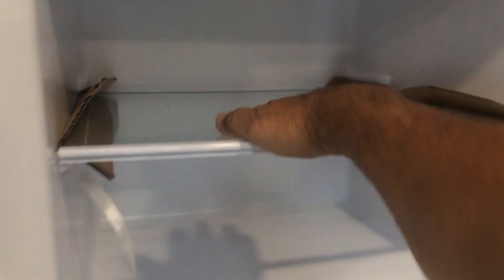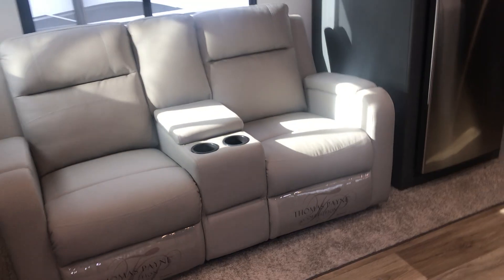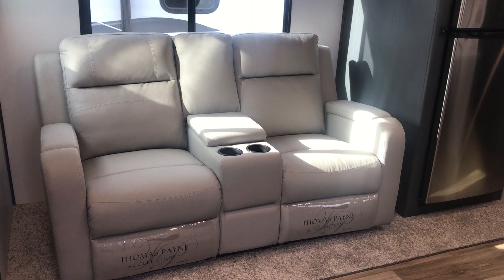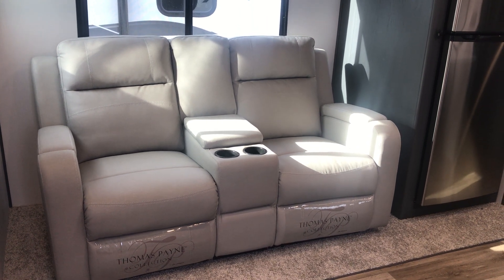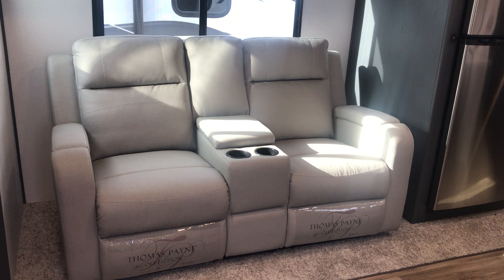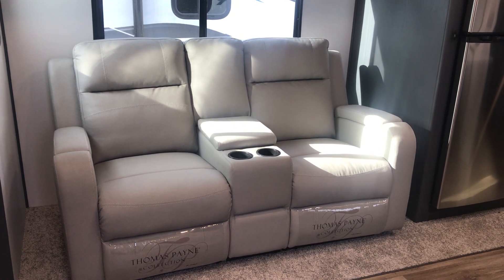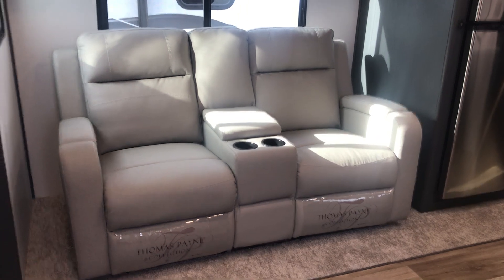Side tracking here, going out of order. The solar will keep the freezer and fridge going because it'll charge up the battery — there's just no battery in this one right now. There are the Thomas Payne theater seats. This is what they put in the top-of-the-line Keystone Montana — a $130,000 RV. These exact seats.